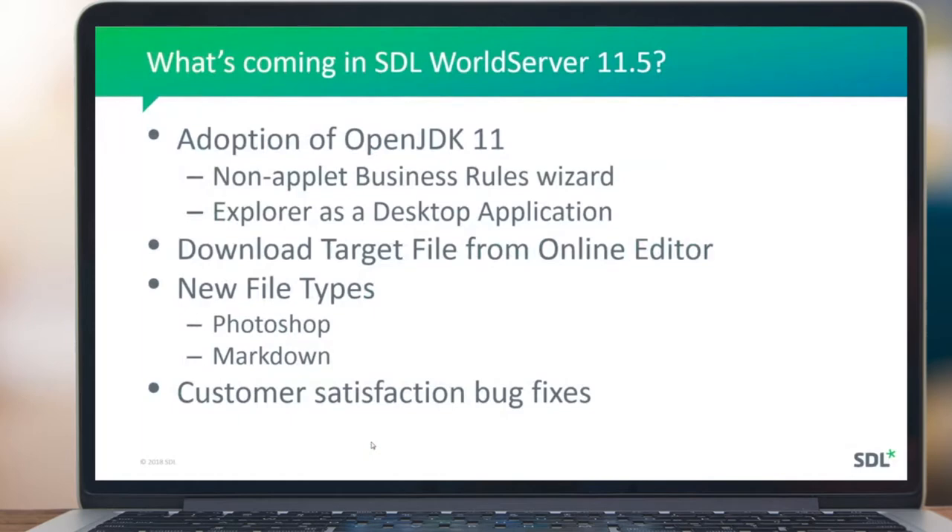Adoption of OpenJDK 11 — that sounds a bit technical and isn't really something that an end user will see much difference in. This is really about the development platform, but there are a number of implications for us adopting this technology in our development environment. We also got some enhancements in the online editor as well as some user experience refinements, including a new button at the top of the screen for downloading the target file, which we'll see later in the demo.